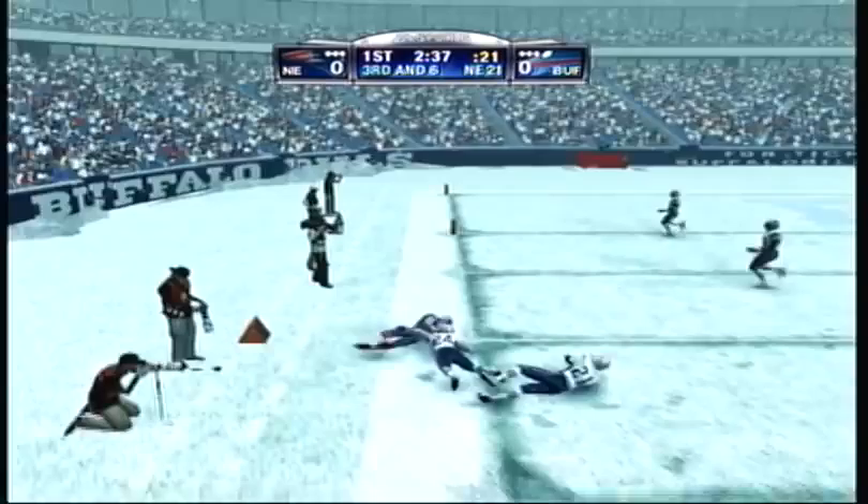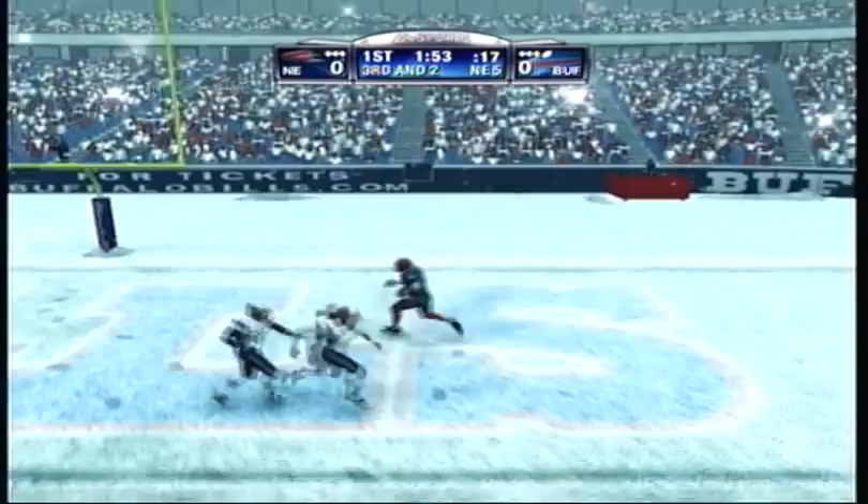And they'll try and get the first through the air. Makes the catch. Touchdown.